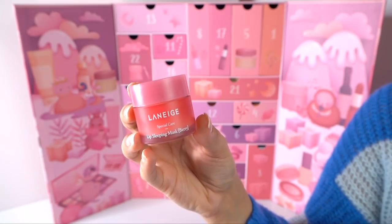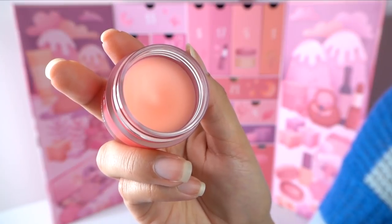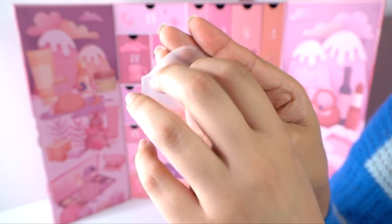Number twenty-two is the Laneige Lip Sleeping Mask, and I really love this product. It's quite balmy — not thick, tacky, sticky, or gloss-like. It's truly a very balmy lip product. If you have lips that feel dehydrated on the inside, not just dry and flaky on the outside, the Laneige Lip Sleeping Mask is really good for that in my experience. I wear this during the day too because I have very dry lips. They're giving you the full-size product, which is huge — it even takes me six months to finish this using it every day and night, so it's a really generous size.